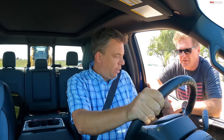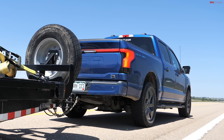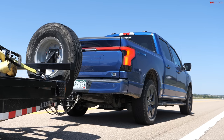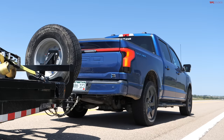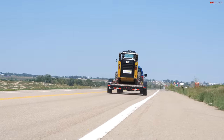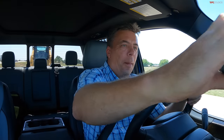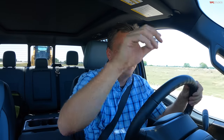Our guesses for the Lightning's 0-60 time: Andre says 15 seconds, Roman says 14, Case says 16. The Lightning is maxed out at its 10,000-pound tow rating — this is a Lariat Extended Range Max Tow. The power builds gently, it's very low drama — and the result is 10.6 seconds.